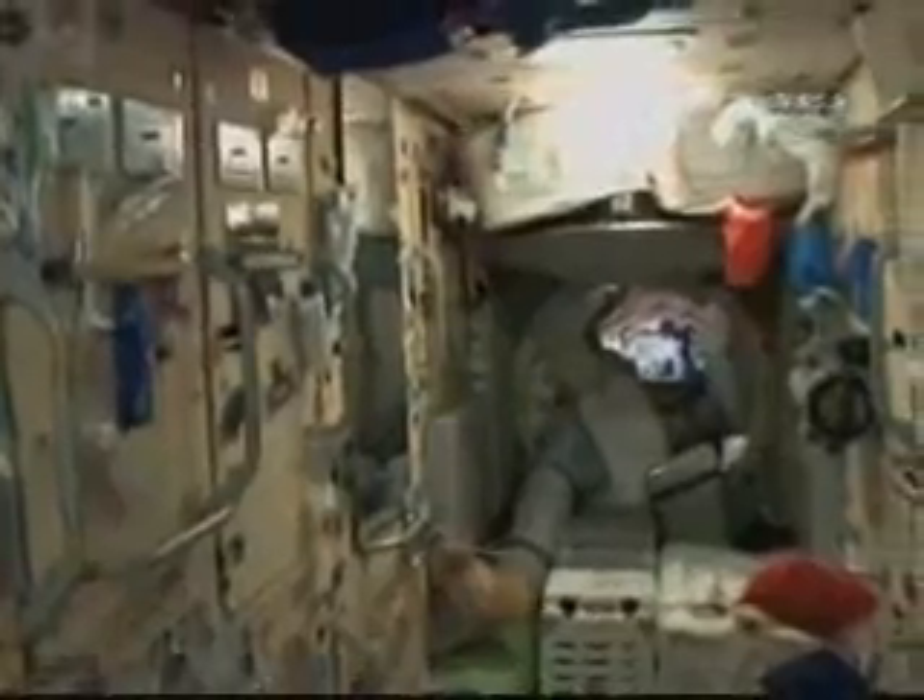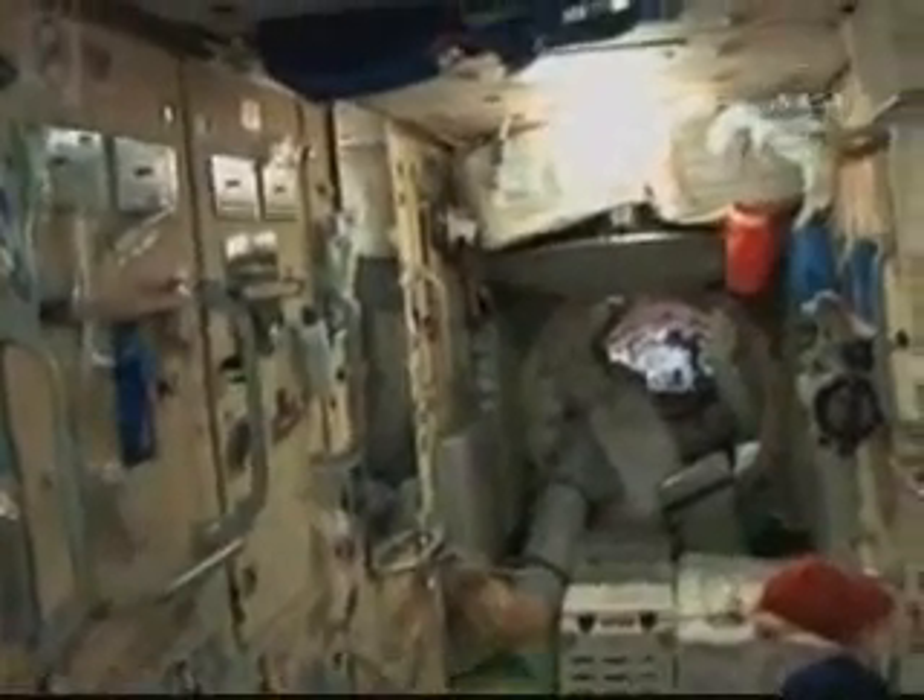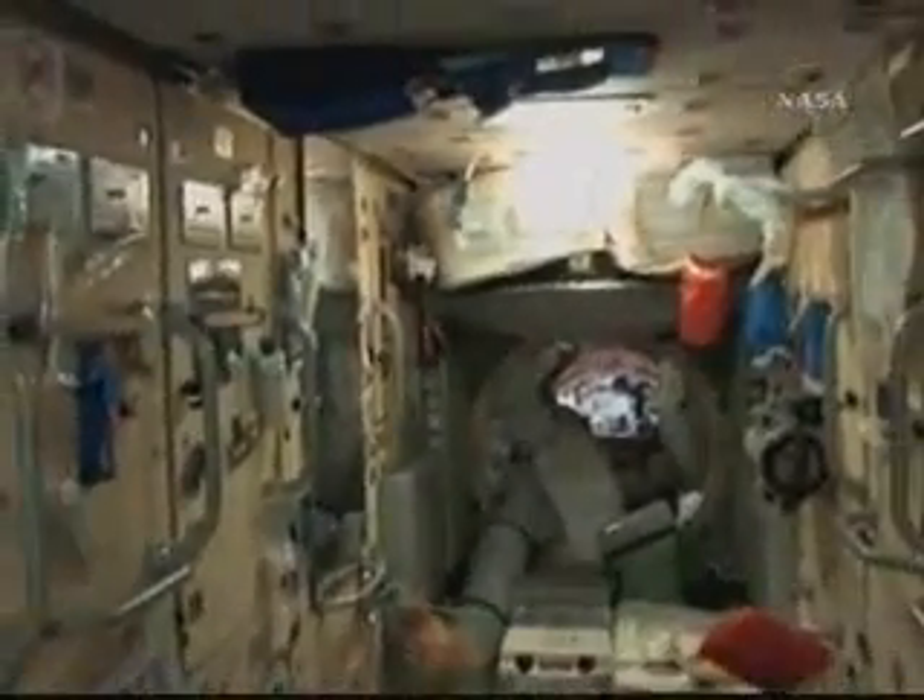I forgot to show you this — right over there is our hygiene station. This is where we take showers, kind of. It's just a glorified sponge bath, basically. But you don't get too smelly up here, so it actually works out just fine.